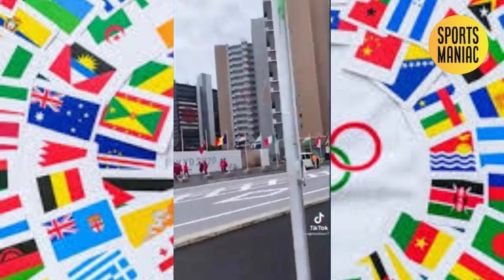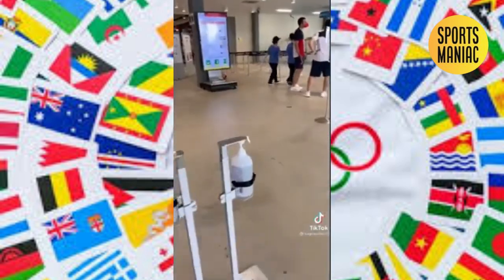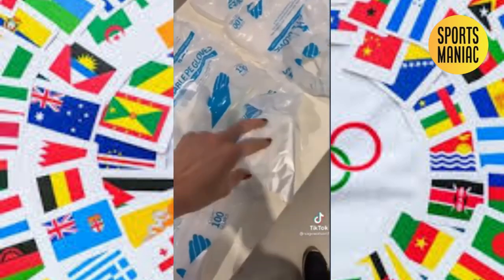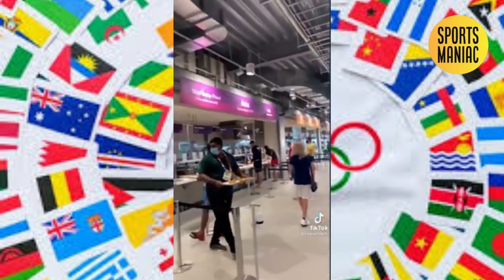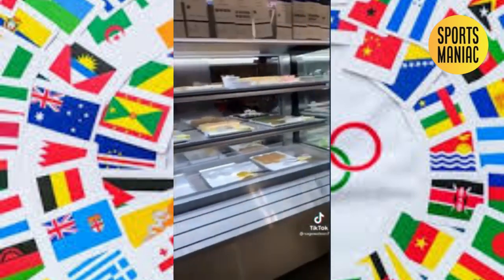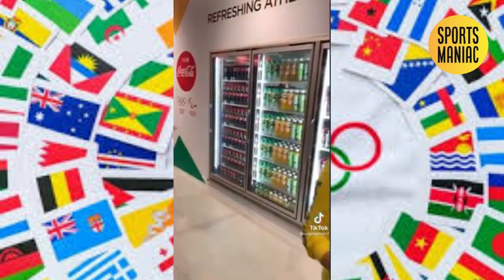The Olympic Village is absolutely beautiful with all the flags — the buildings are so nice. This is the dining hall. Hand sanitizer is everywhere, and we also get to wear rubber gloves when getting our food. Here's what inside the dining hall looks like. I absolutely love the miso soup, and here's some more of the food — unlimited drinks.